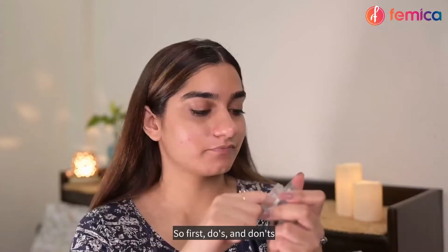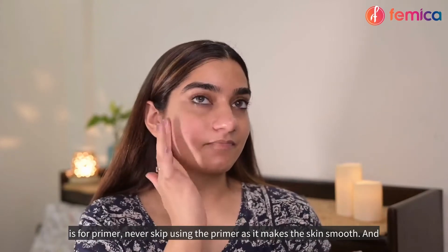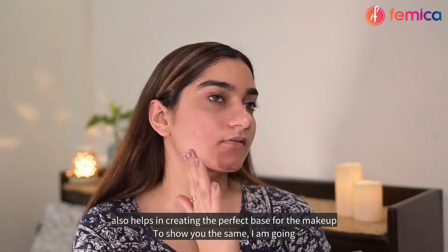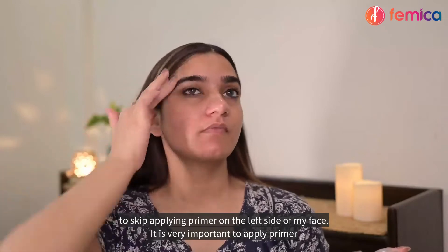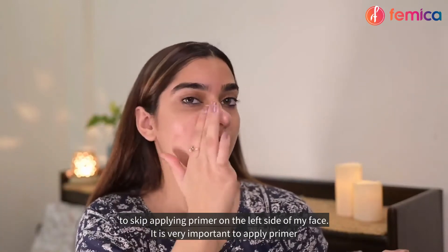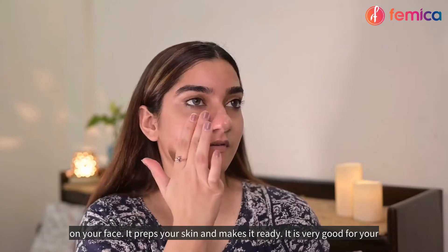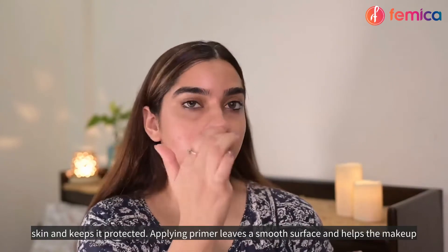The first do's and don'ts is for primer. Never skip using primer, as it makes the skin smooth and helps create the perfect base for makeup. To show you, I am going to skip applying primer on the left side of my face. It is very important to apply primer — it preps your skin, makes it ready, and keeps it protected.